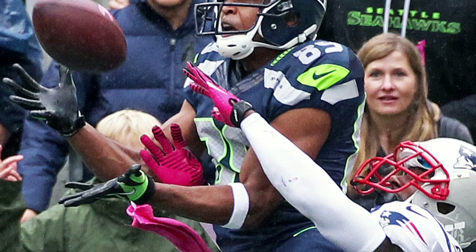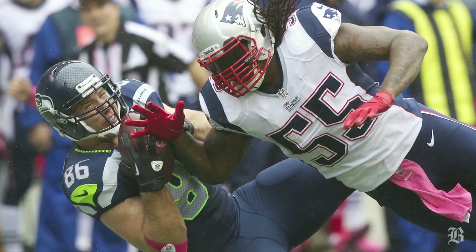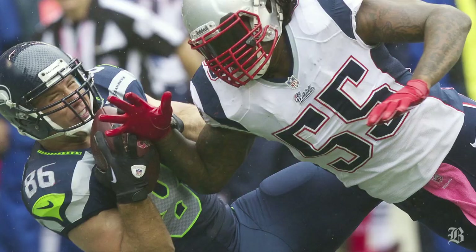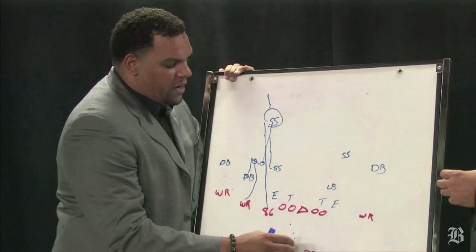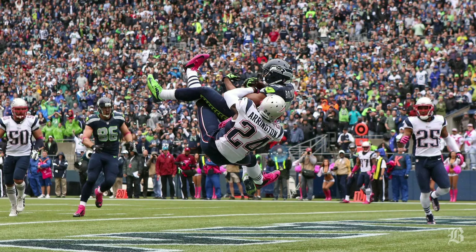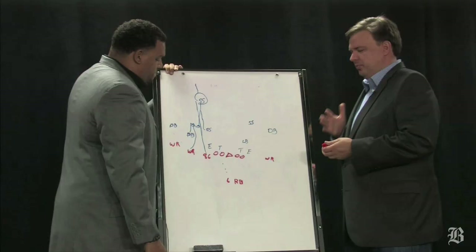I think you're going to see the Jets take advantage of that, saying what gives the Patriots problems is when you just throw the football up and play catch, because the defensive backs don't do a very good job of turning around and playing the football. If you look at the Seattle game, they were able to hit Zach Miller down the seam. Spikes didn't turn around and play the football. The NFL is a copycat league — you're going to see the Jets try to take advantage down the field, just throwing the ball up.